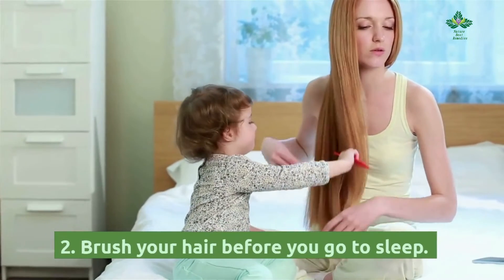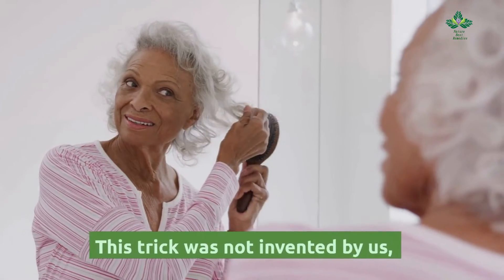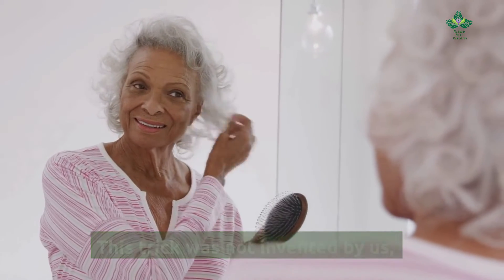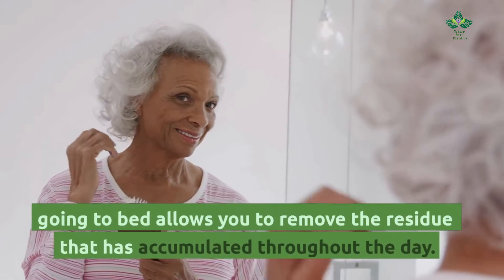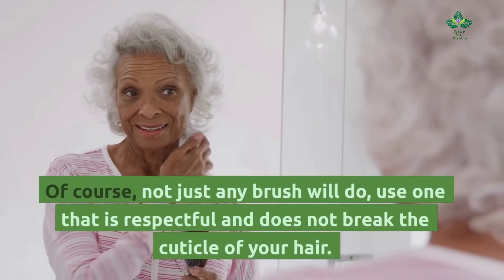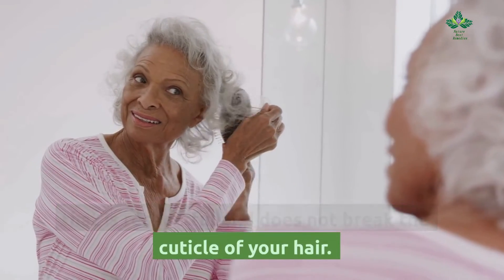Tip 2: Brush your hair before you go to sleep. This trick was not invented by us — it was already recommended by our grandmothers. Brushing your hair before going to bed allows you to remove the residue that has accumulated throughout the day. Of course, not just any brush will do — use one that is respectful and does not break the cuticle of your hair.